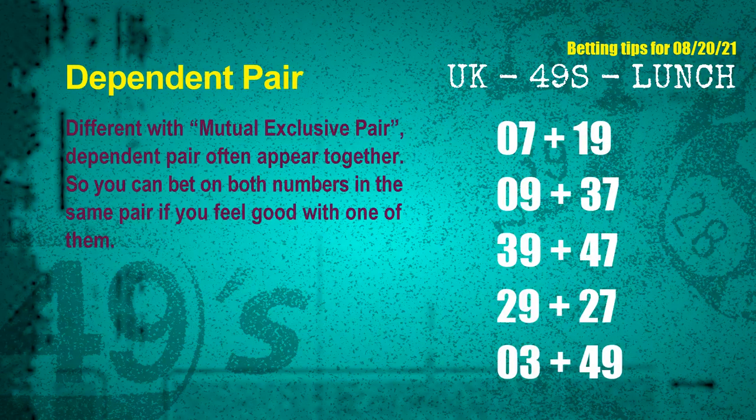Some numbers are mutual exclusive, some are dependent. Numbers in the same dependent pair you can bet on both, because they are often drawn in one draw. The dependent pairs for next draw are: First pair — 07 and 19; Second pair — 09 and 37; Third pair — 39 and 47; Fourth pair — 29 and 27; Fifth pair — 03 and 49.